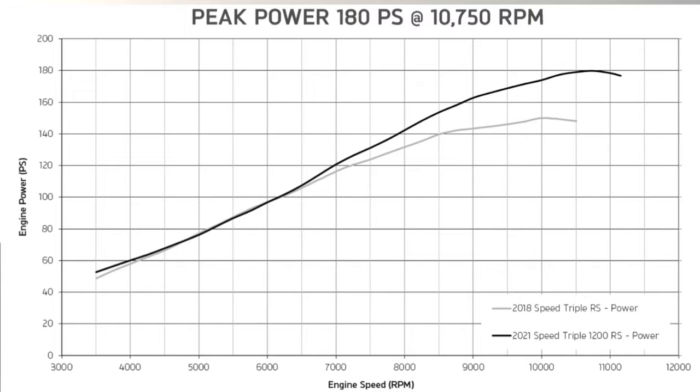The redline is just over 11,000 RPM. Triumph says they've been speaking to their customers and they've built what they want — and what they wanted, unsurprisingly, was more power. So hooray, we finally got it.